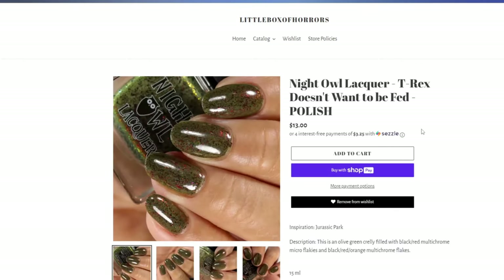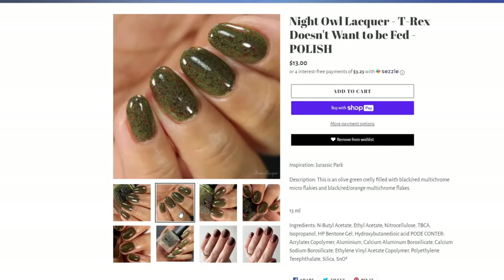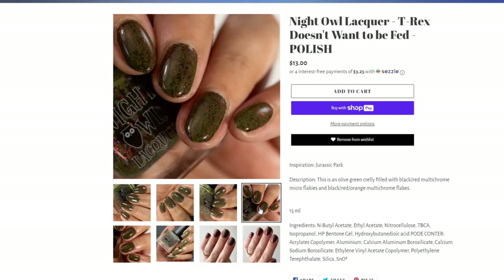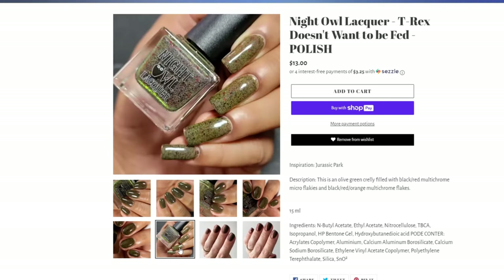Next up is Night Owl Lacquer's T-Rex Doesn't Want to Be Fed — $13 in a 15 ml bottle — an olive green crelly filled with black, red multi-chrome microflakes and black, red, orange multi-chrome flakes. Two different kinds of flakes means multiple shifts no matter what angle you're seeing your nails from. I love this against the deeper olive base. Here it is matte — very, very pretty. Glossy as well — such an incredibly interesting polish. This one really caught my eye.